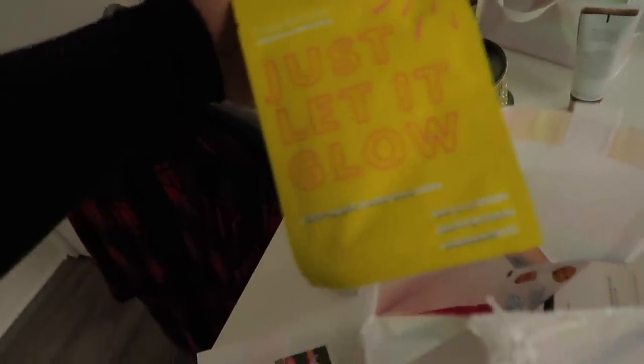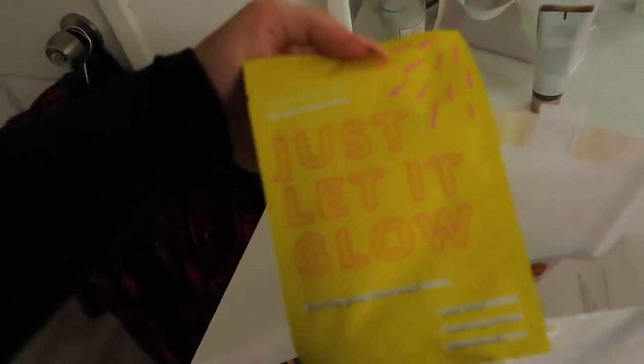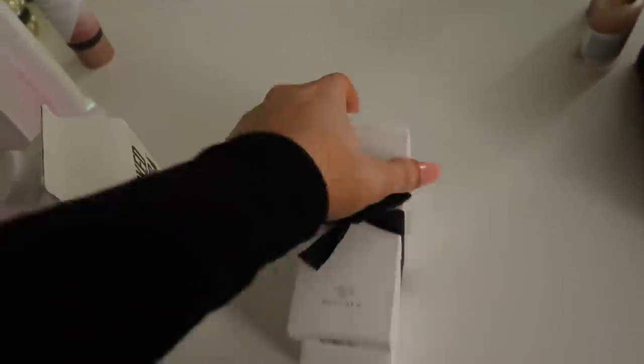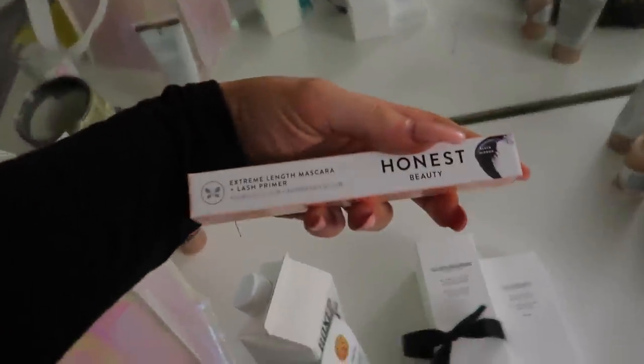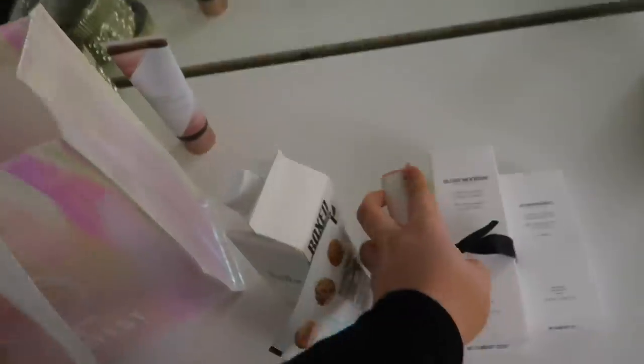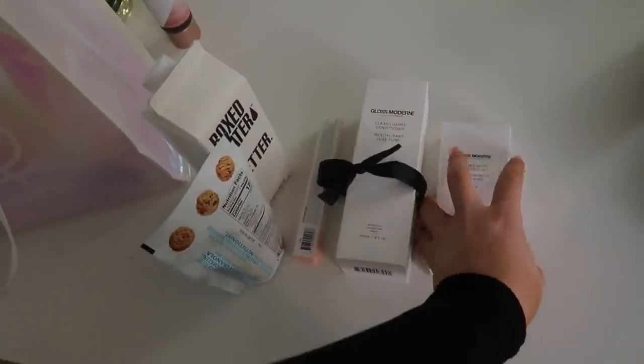There's this sheet mask — a Healthy Glow sheet mask — I'll probably do that tonight. These look like hair products with amazing packaging — clean shampoo and conditioner. There's also Boxed Water, and this Honest Beauty Extreme Length mascara lash primer. It was just so sweet and I really enjoyed the event.